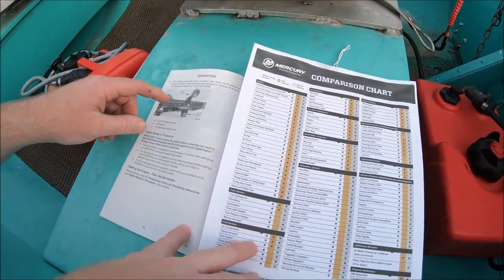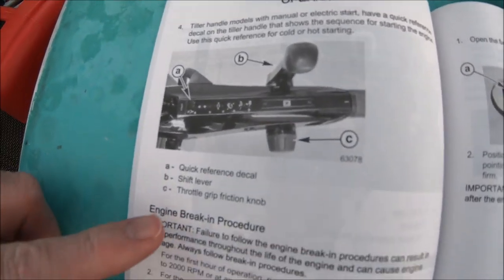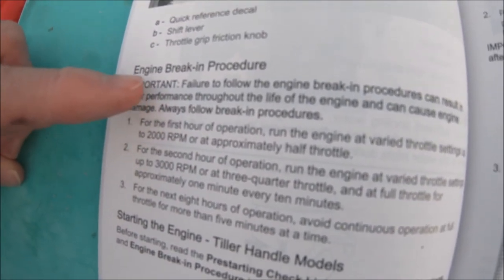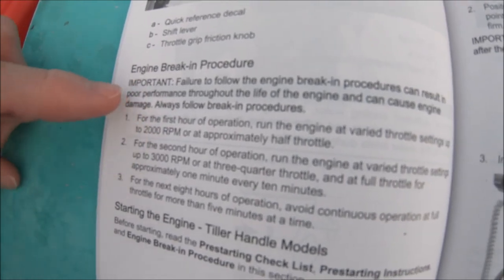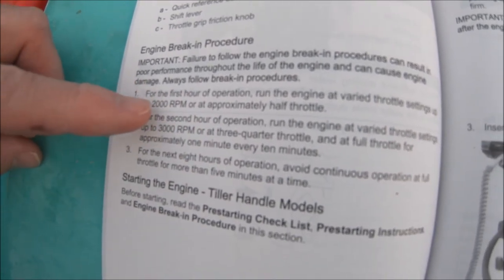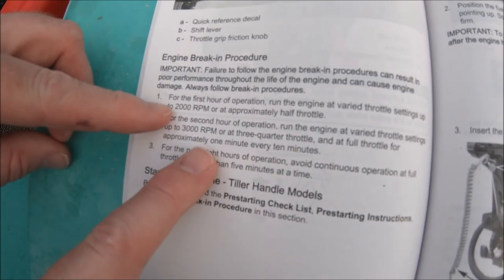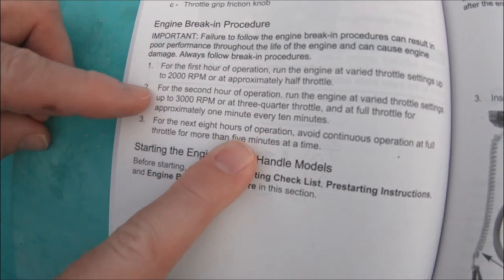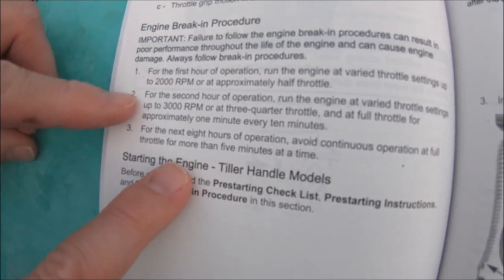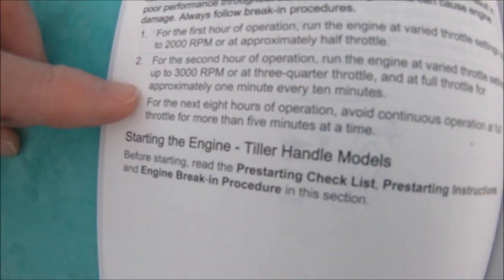Because this is a brand new engine, we need to follow the break-in procedure, which is very important — and you want to use ethanol-free fuel. The first hour of operation, run the engine at varied throttle settings for up to 2,000 RPMs or approximately half throttle. For the second hour of operation, run the engine at varied throttle for up to 3,000 RPMs or three-quarters throttle — and you can run full throttle for approximately one minute every 10 minutes. Then the next eight hours, avoid continuous operation at full throttle for more than five minutes at a time, so vary the speed. I like to follow it to the T.